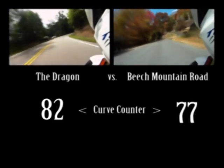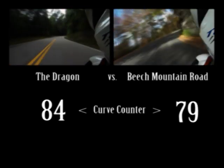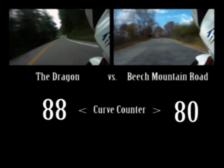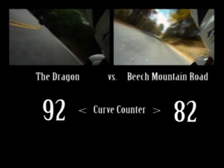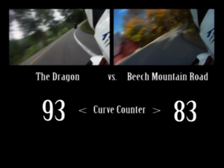You're probably wondering by now, where is Beach Mountain Road? It's near the North Carolina-Tennessee border at Beech Mountain. It connects North Carolina 194 with US 321. It's named Beach Mountain Road on the south slope of Beech Mountain, then becomes Flat Springs Road on the north slope.